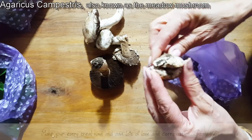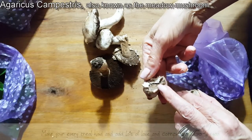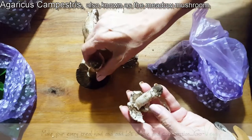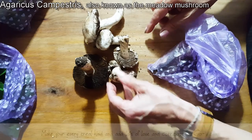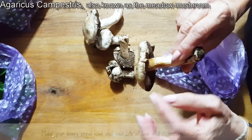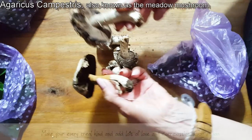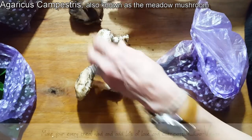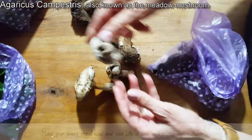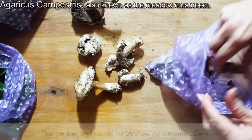I want to show you — when they're young, I'm going to crack this open. You see how light they are inside? When they're young they're light, and as they age they get dark. So if you can find them, it's best to find them when they're young. When they get dark you want to check and make sure there are no bugs — sometimes worms get to them. This one is younger — it still has the veil and the cap is still closed, so if I crack it open it'll be a nice light tan color, almost like café latte.